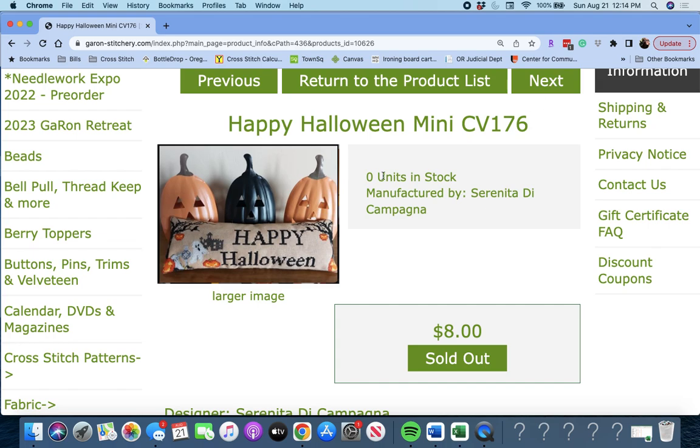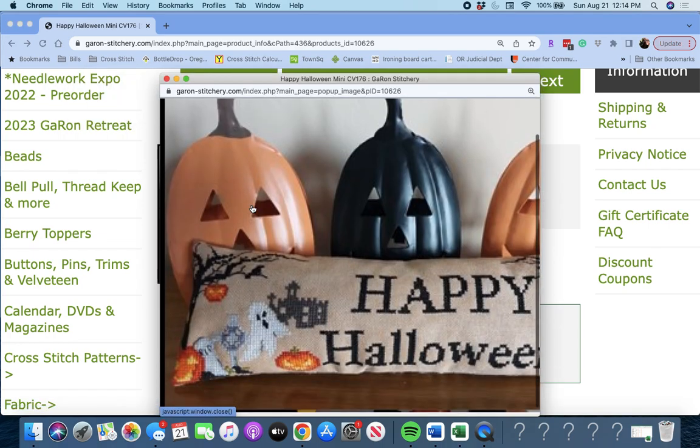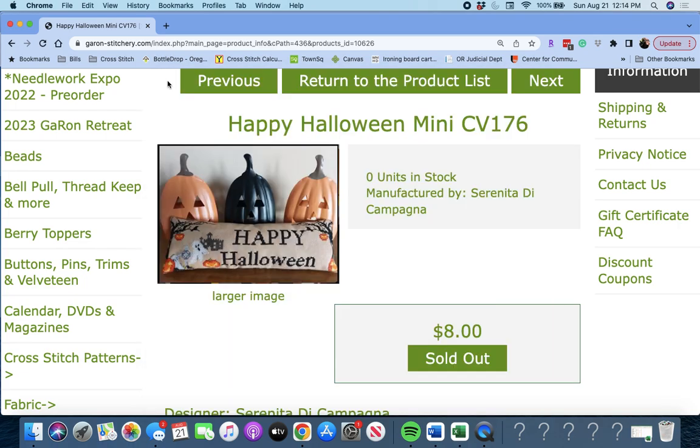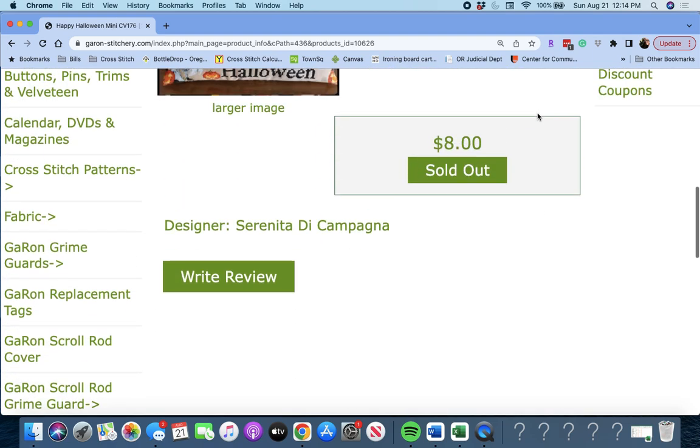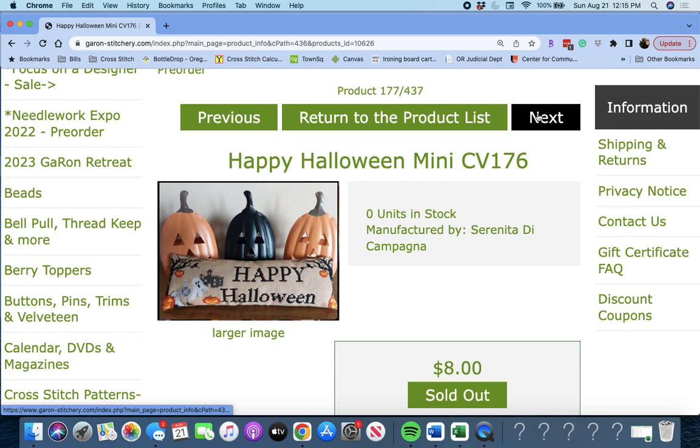'Happy Halloween Mini' by Serenita de Campagna. This is just a little mini — it says Happy Halloween. A cute little Halloween piece — cute as a little pillow or to hang from your doorknob around your house at Halloween.